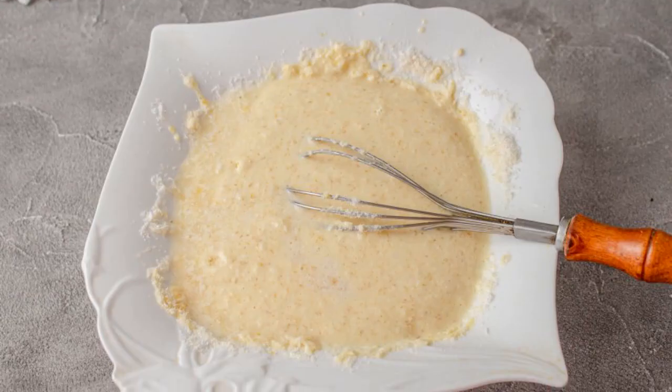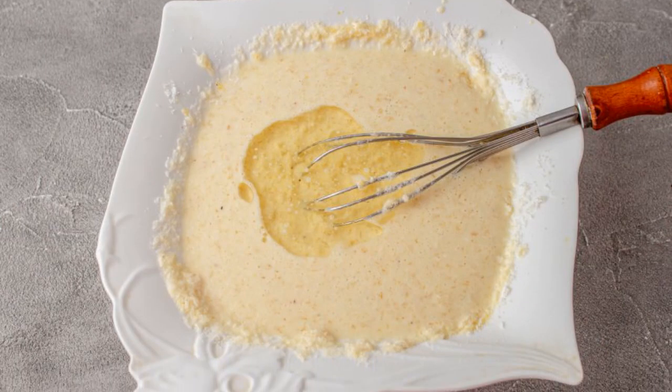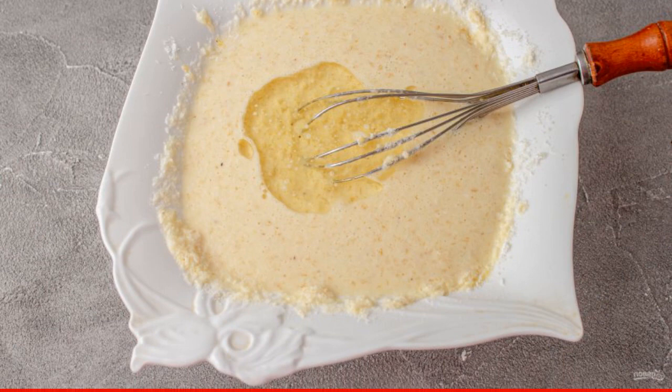Pour in the remaining cream, warm water, and mix well. Pour in the olive oil and stir. Instead of olive oil, you can use butter, melted.